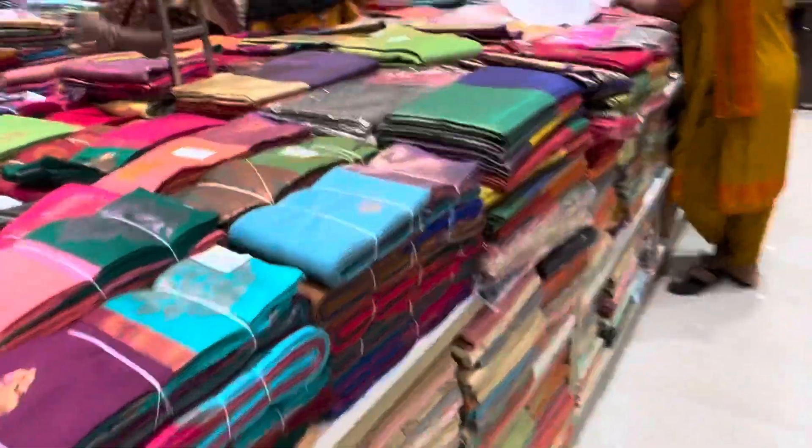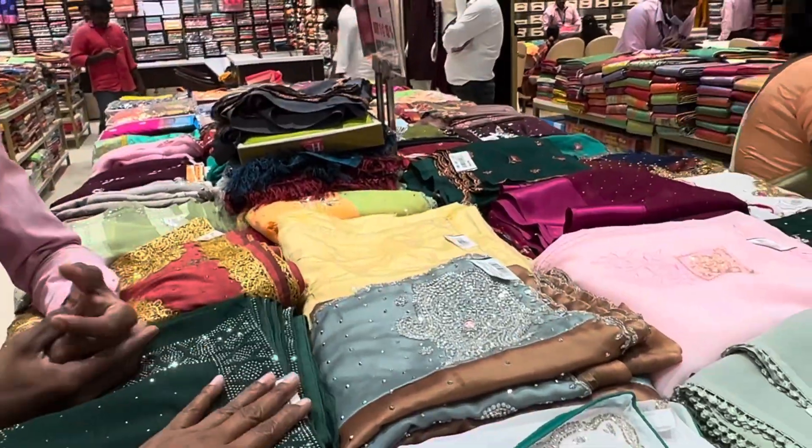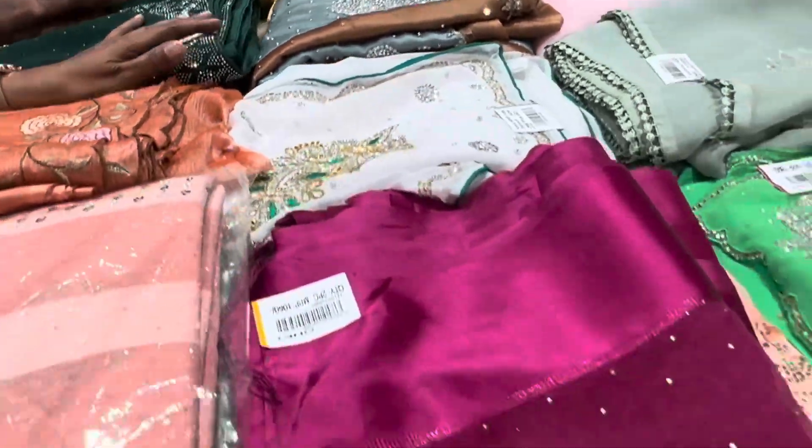Mostly, there are 700–800 grams. This is a work sari. There are many offers — 50% and 40–30% off.